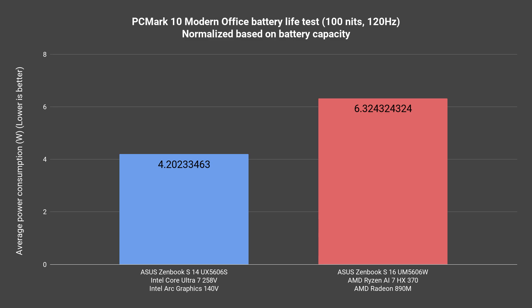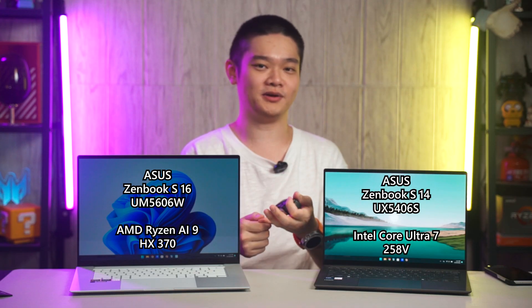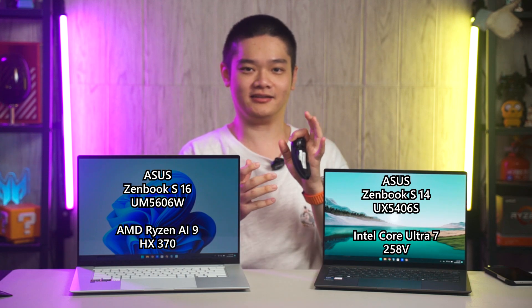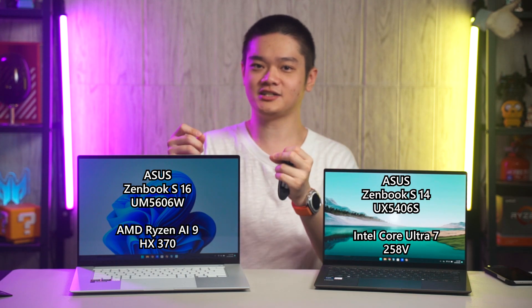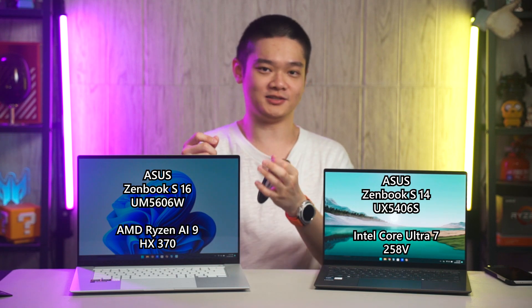We have to consider the battery capacity, so we did some math to calculate the average power consumption. Again, this isn't a one-to-one comparison since the laptop sizes are different. Honestly speaking, I think they both did a very good job and will last you throughout one full day of usage — about 8 hours on battery — if you're not running heavy applications like Photoshop or Premiere Pro. Intel did a particularly good job on efficiency, while AMD provides much better performance when plugged in.